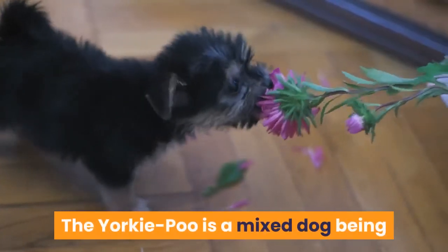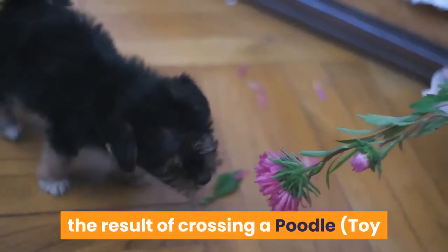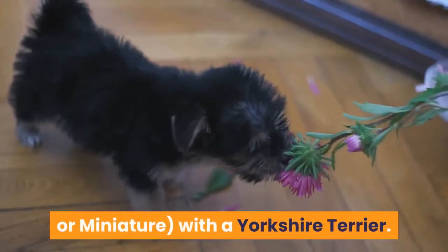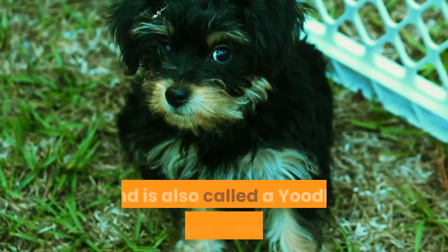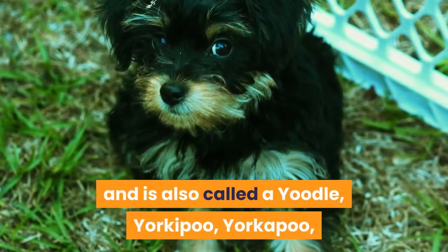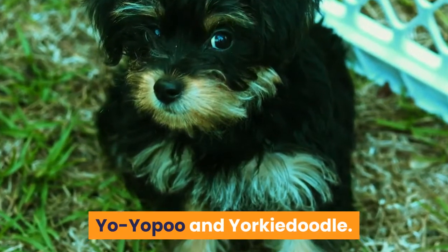Yorkipoo. The Yorkipoo is a mixed dog, being the result of crossing a poodle — toy or miniature — with the Yorkshire Terrier. He has a lifespan of 10 to 15 years and is also called a Yoodle, Yorkipoo, Yoyupoo, and Yorkidoodle.